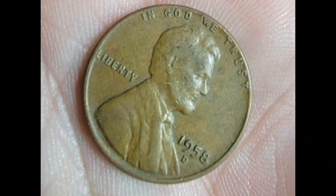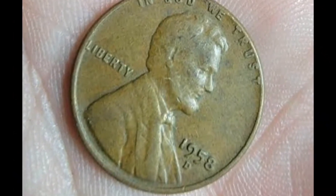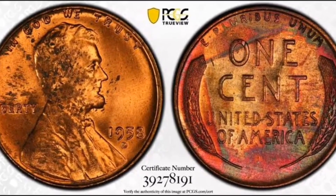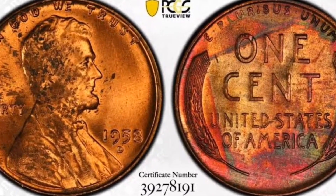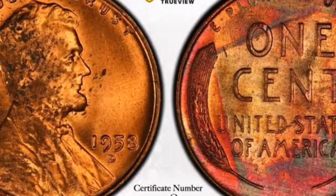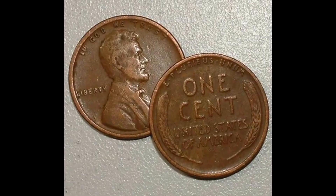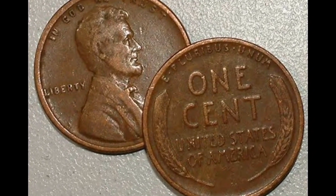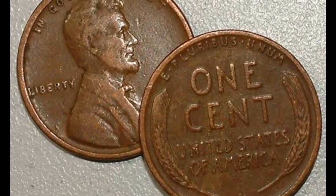Our Coin and Currency Mastermind program is now available if you want to ensure that you never again doubt the value of your coins or bills. Along with a group of like-minded people, you will interact directly with our team and receive answers to all your questions. Click the video you're currently seeing on the screen to learn more.